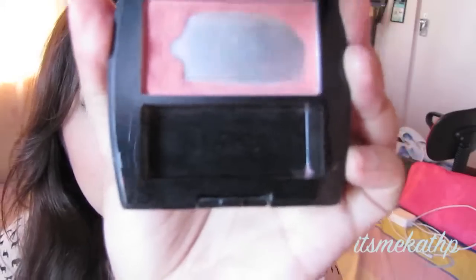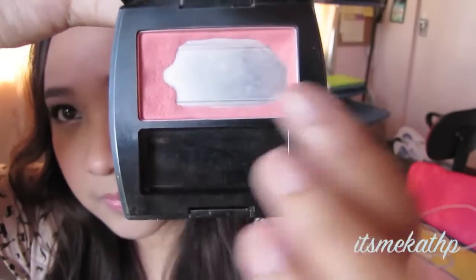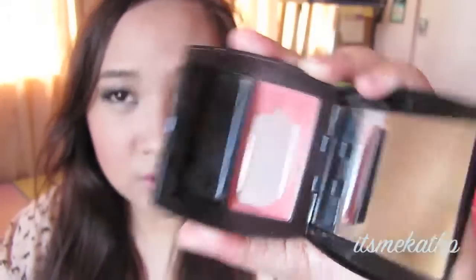My next favorite is a blush. This has actually been in my project pan because I've been on a makeup no-buy. This is the Fanny Serrano Powder Blush in Peach Blossom and it's nearing its end. It's a really really pretty peach — what I'm wearing right now — and it looks very natural.